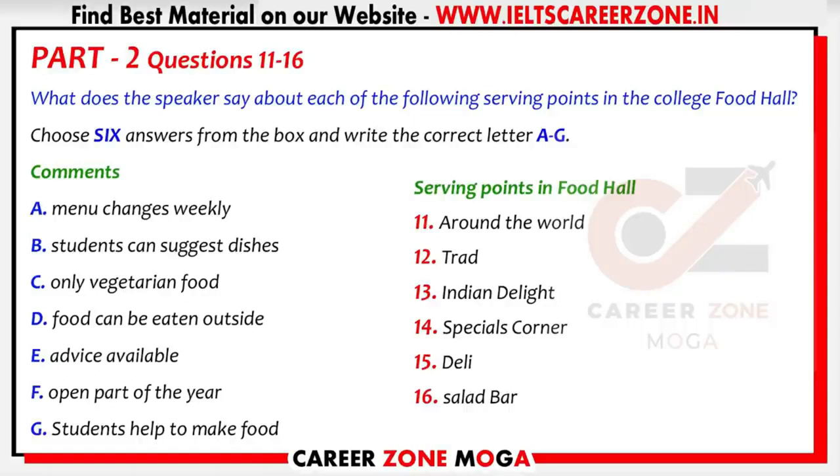Another food point is called Indian Delight. This will serve meat, fish and vegetarian food from different parts of India, as well as delicious desserts. You'll find the food is much more varied than in most Indian restaurants in this country. Everyone will be able to say what they'd like to see on the menu, so this will change from time to time. The specials corner will cater mainly for people who want to lose weight or are on special diets such as vegetarian or vegan or have food allergies. The catering staff will get to know people who regularly use this serving point.